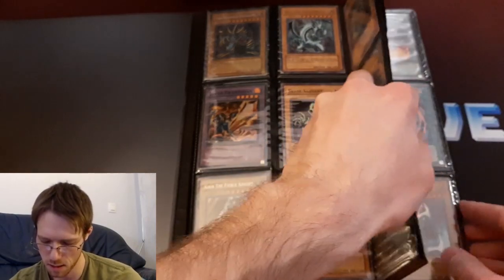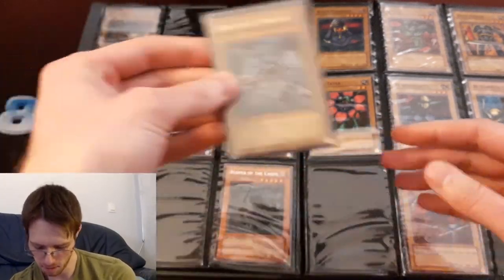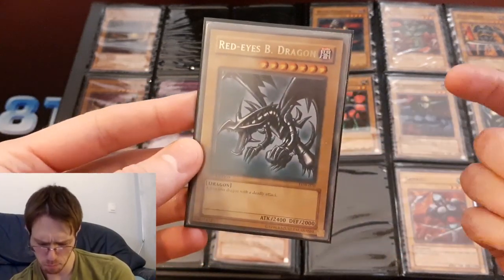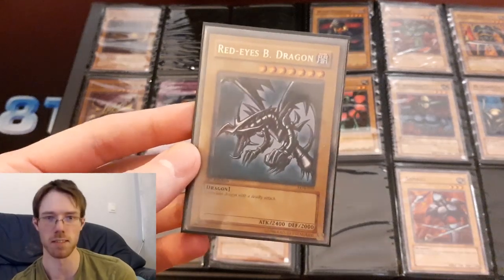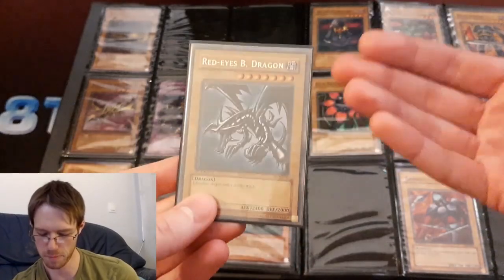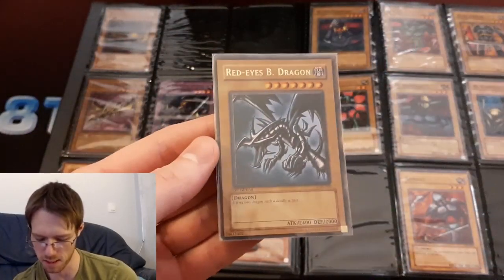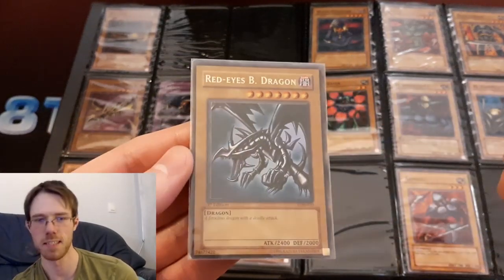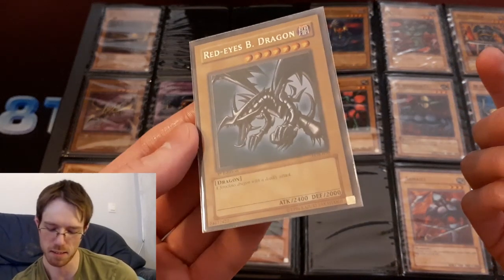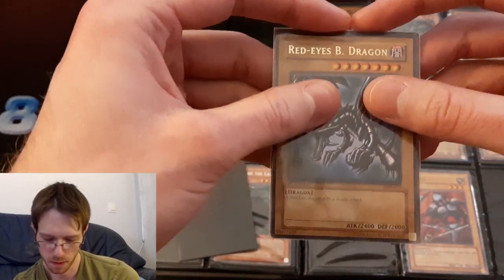The next one I want to show you is quite cool — the Red Eyes Black Dragon in first edition LOB. I got this one recently and I'm pretty excited about it, because the crown jewel of Yu-Gi-Oh! collecting would be a first edition LOB Blue Eyes White Dragon, and after that, just a small step down is this — the second most desirable card in basically all of Yu-Gi-Oh! in first edition. I've always liked Red Eyes Black Dragon better than Blue Eyes. Both are crappy cards technically, but I always just liked the design of it better.